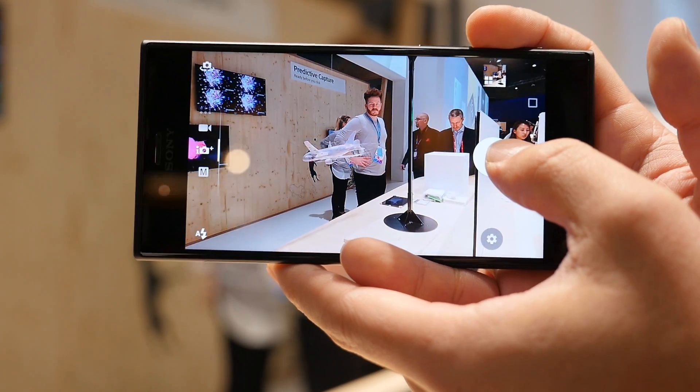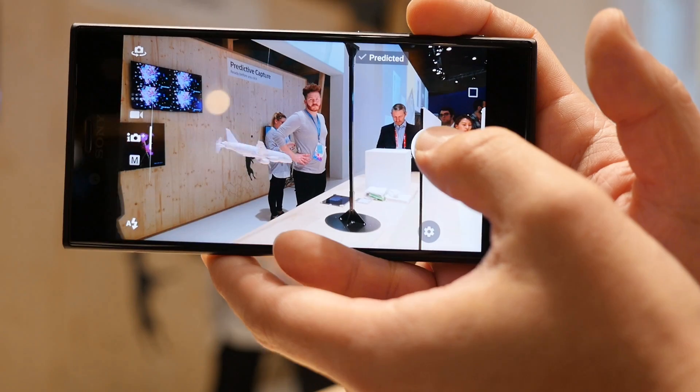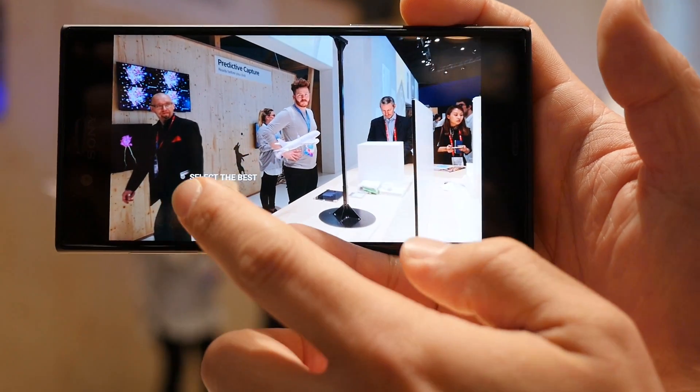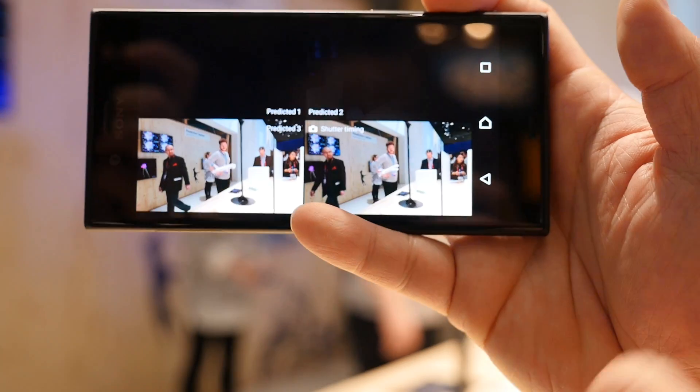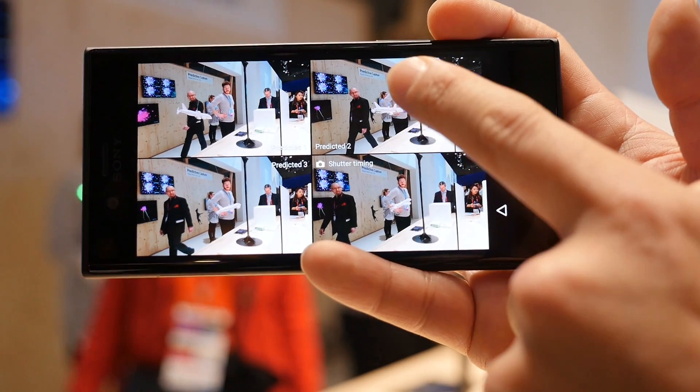A second feature enabled by the new sensor is predictive capture. Similar to Google's Pixel phones, the sensor is constantly capturing images when the camera is open. When you take a picture, you're then given the option to select the best shot, which shows you the image you captured and three other shots for you to choose from.